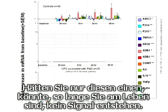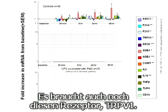It takes one of these in combination with ASIC to actually produce a signal. If you only have ASIC, you wouldn't signal until you were dead because your pH would have to be so low. But with these two, ASIC becomes more sensitive. So it requires those together.